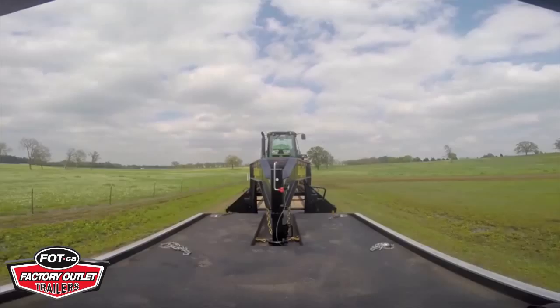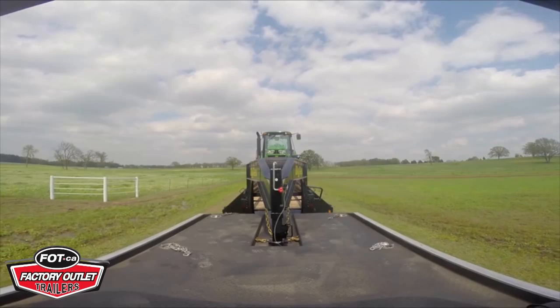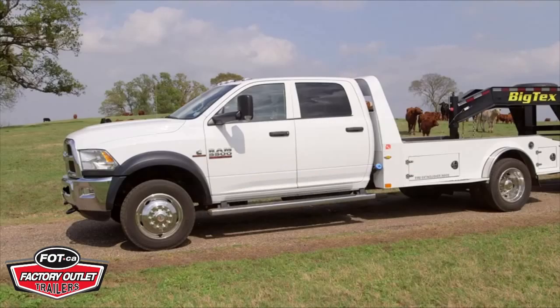The 25G NHD also features 12,000-pound Dexter Axles, which give you the ability to center your payload over the axles. Plus, 12K Axles give you bigger brakes and more stopping power, boasting 5-inch brake shoes.